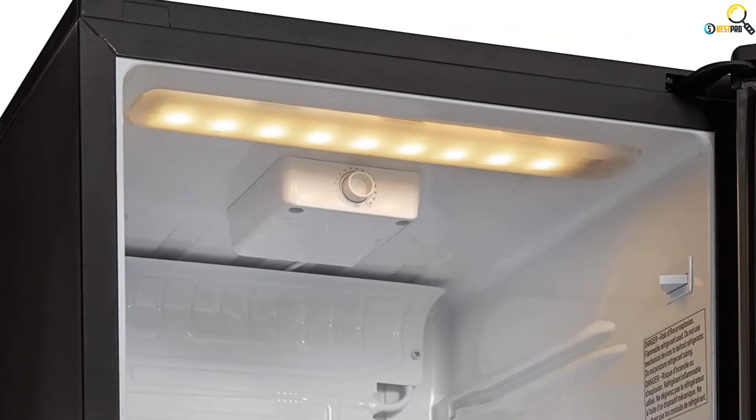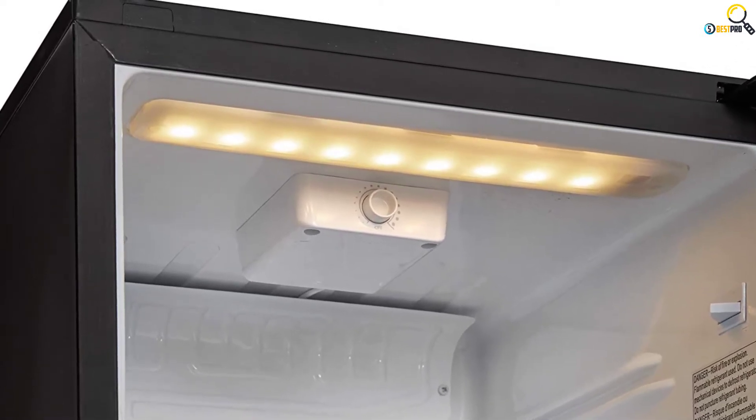The tempered glass adjustable shelves let you customize it as per your needs.